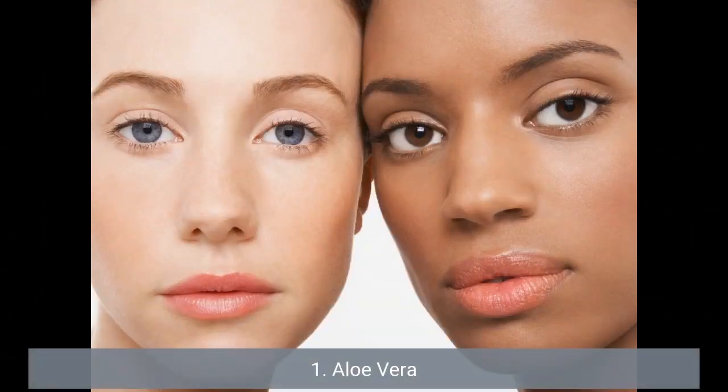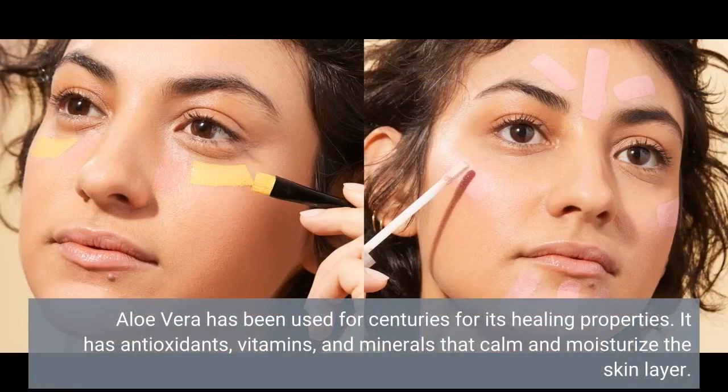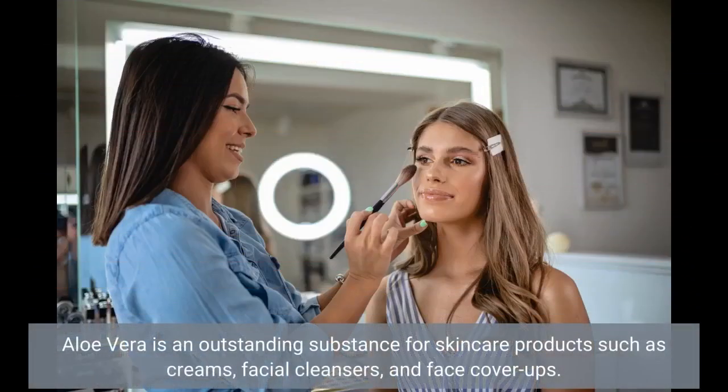1. Aloe Vera. Aloe vera has been used for centuries for its healing properties. It has antioxidants, vitamins, and minerals that calm and moisturize the skin. Aloe vera is an outstanding ingredient for skincare products such as creams, facial cleansers, and face masks.